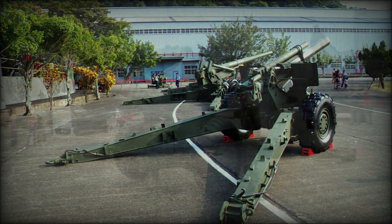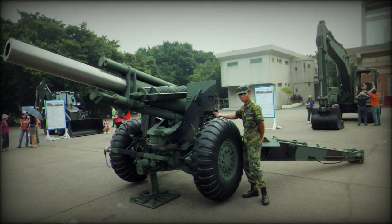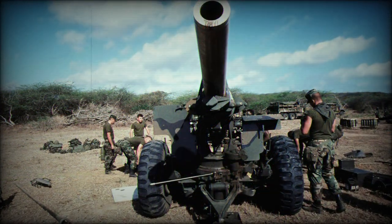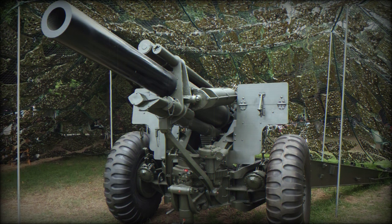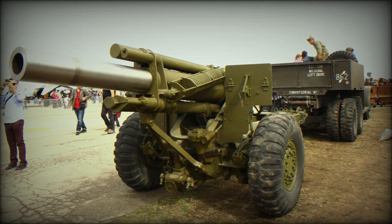The carriage became a split-trail type and the gun was coupled to a hydropneumatic recoil system. The breech incorporated a two-step, slow-cone, interrupted screw. The gun mounting allowed for an elevation of minus two to plus 63 degrees and traversal of 25 degrees right or left. The weapon entered production as the 155mm Howitzer M1.